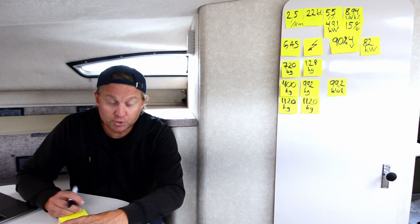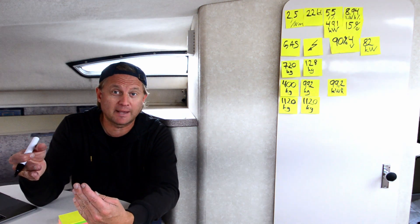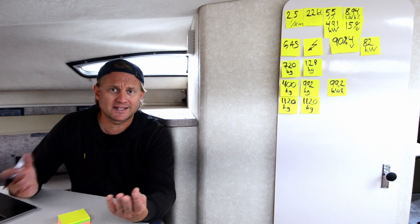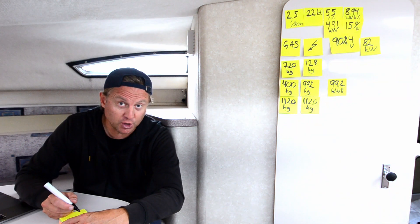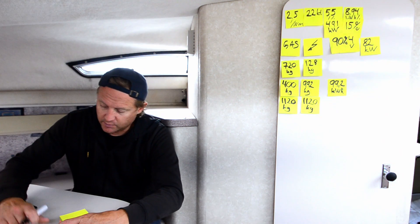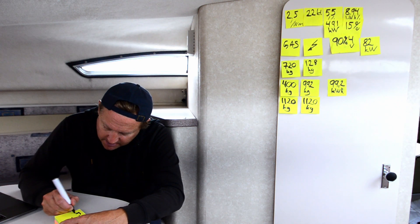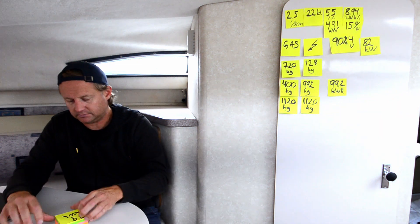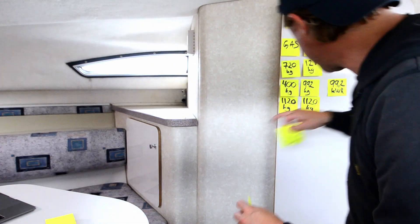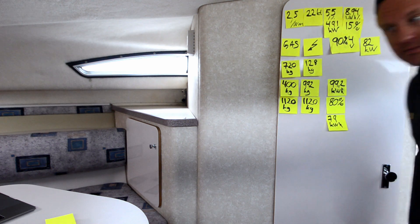Let's assume we can only use 80% of the battery capacity — taking it down no further than 20% — so we can use 80% of the energy without doing damage. That's typically how you drive an electric car. So 80% of 99.2 gives us usable energy of about 79 kilowatt-hours.